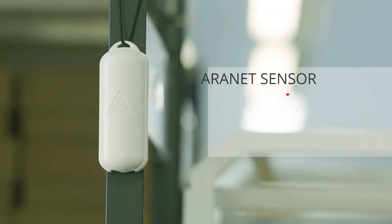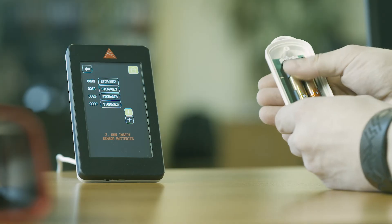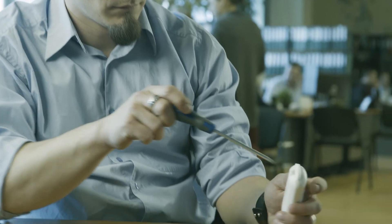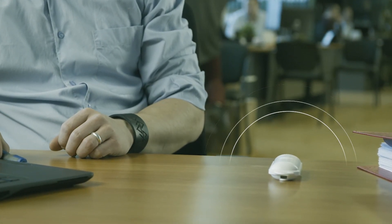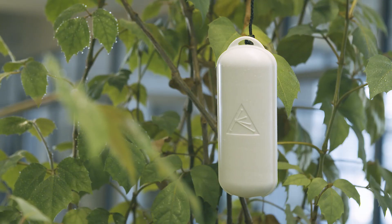Aranet wireless sensors have exceptionally low energy consumption that allows the sensors to function up to 10 years without battery replacement. Temperature and humidity measuring sensors send data readings every 10 minutes and are extremely durable. They can be placed in an open environment as well as indoors or humid locations.